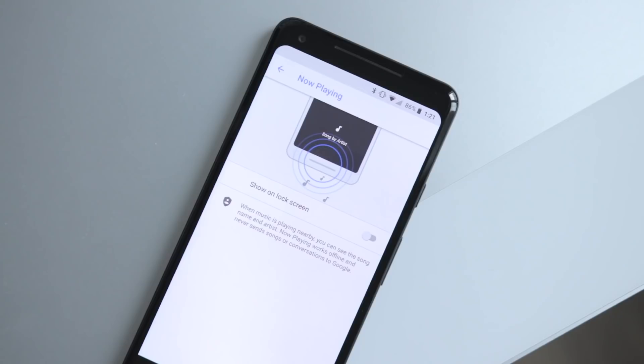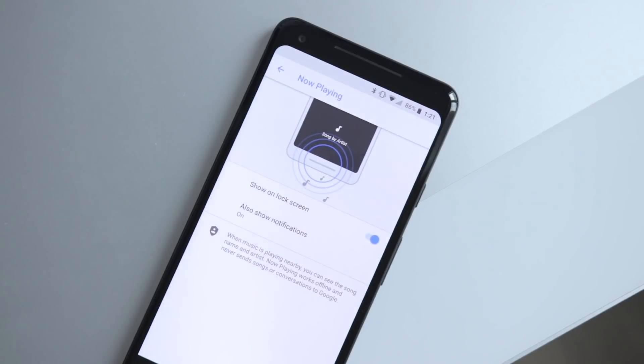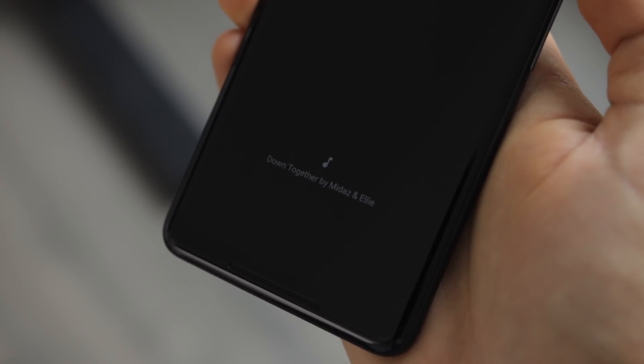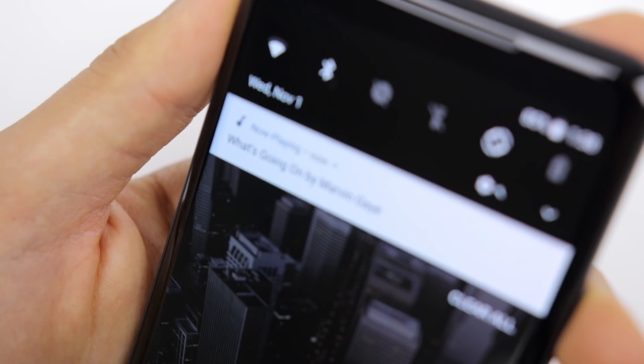One more software thing — I just absolutely love this software. The now-playing auto-recognized feature for songs, like an always-on Shazam, is very, very cool. It works well in most situations, even if the music source is very far away, it can usually pick it up and shows it on the screen. It doesn't work well for newer or more niche titles, but it works well for very common and older songs. It's just very cool — one of those things that only Google could do.